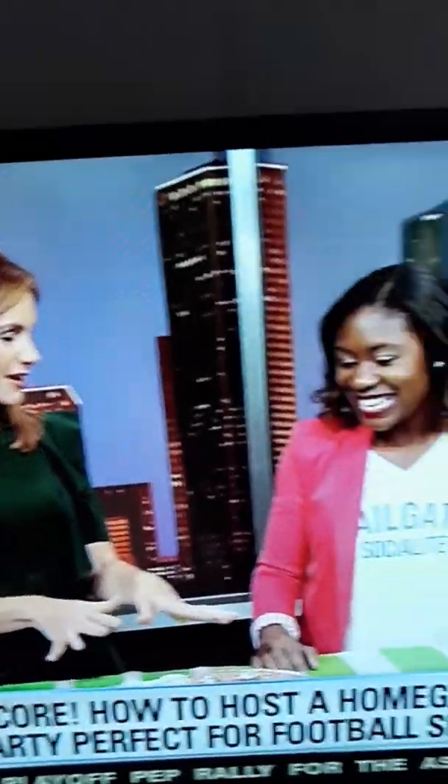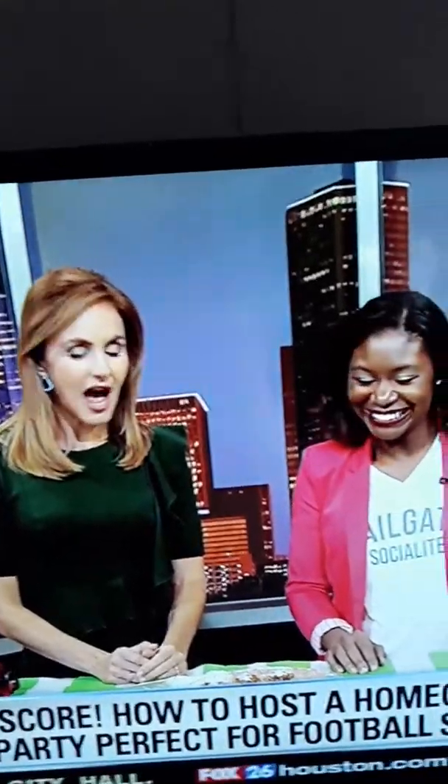You got the recipe for us? Yes, on onlinesocialite.com you can go and check out this easy recipe. And these go super fast, so you might want to double up on these. Thank you for coming in — I say touchdown all the way with these ideas. Go Texans! Happy home-gating, everybody. We're going to send it back to Melissa. Wow, that looked good — what a fun idea.